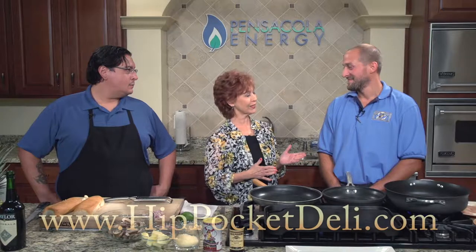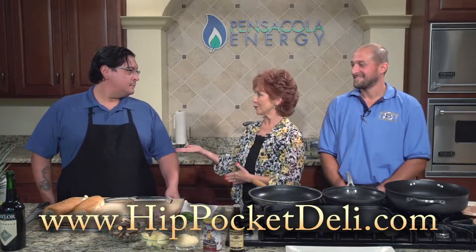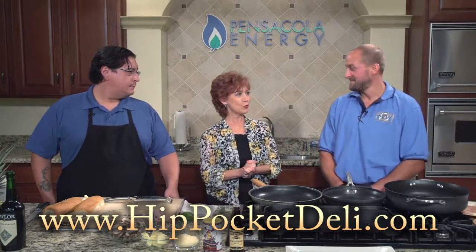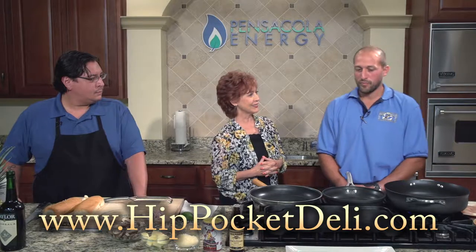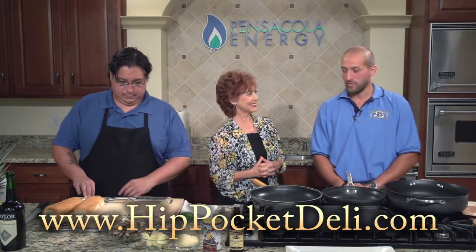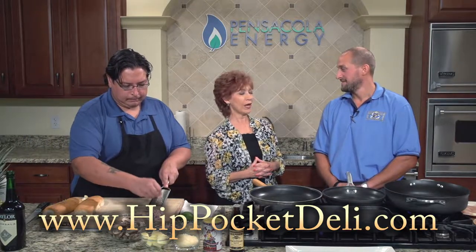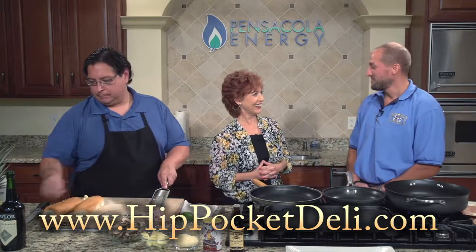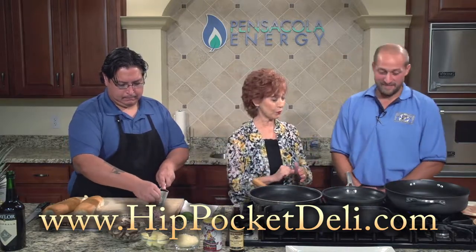My guest today is chef and owner George Macris from the Hip Pocket Deli food truck, and Brandon Willig is also a chef on the food truck. We are so pleased to have you all today. Thank you for having us. George, you've got some special food truck recipes for us. Tell us what the first one is. What's our first step?